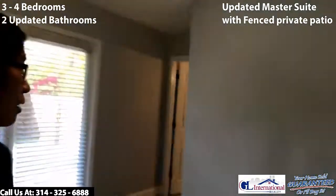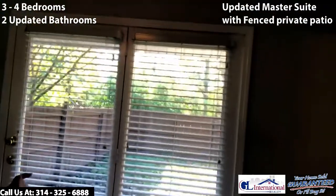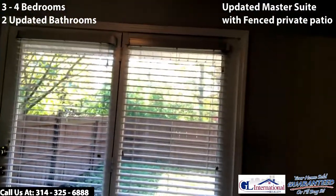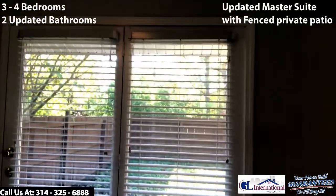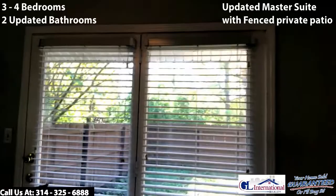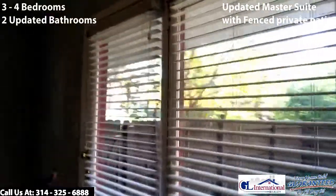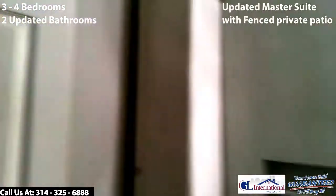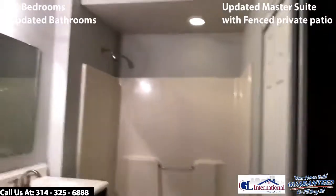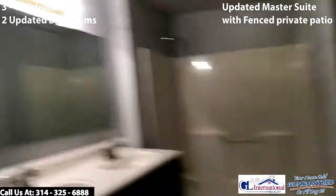From the master you have a door that goes out to your private patio area with a fenced yard. Whether or not you have a dog, you can open the door and have a morning coffee out back. You do have a huge lot beyond the fence at the corner of the street, plus a small private area.